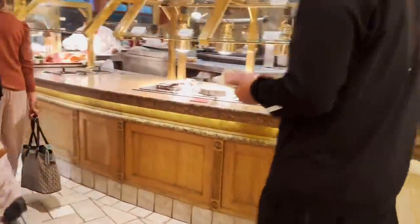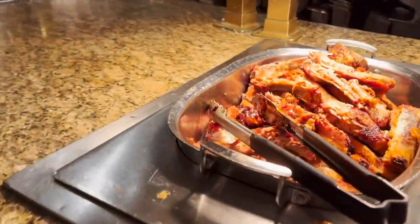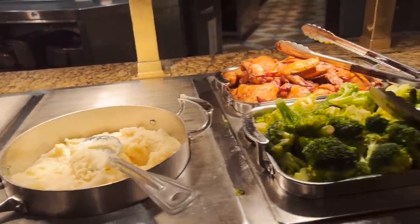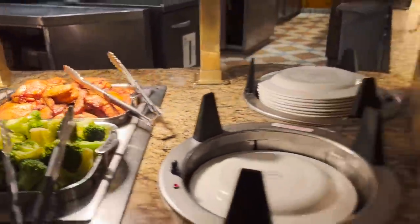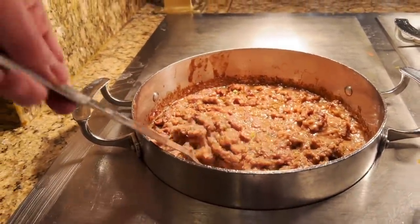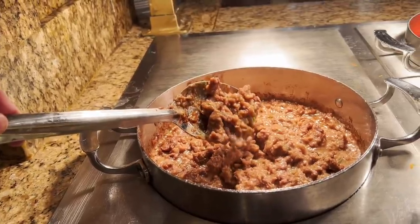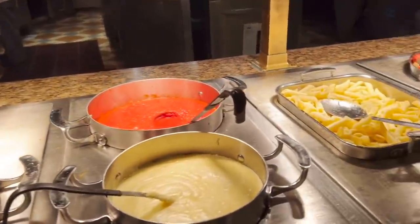Over here on the second half: barbecue ribs, mashed potatoes, roasted broccoli, and roasted chicken. There's also beef tips — it reminds me of cream chip beef on toast, except there's no toast.